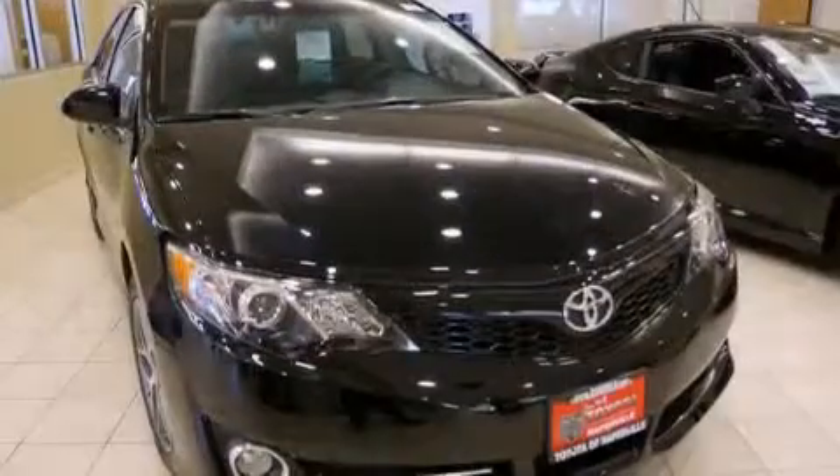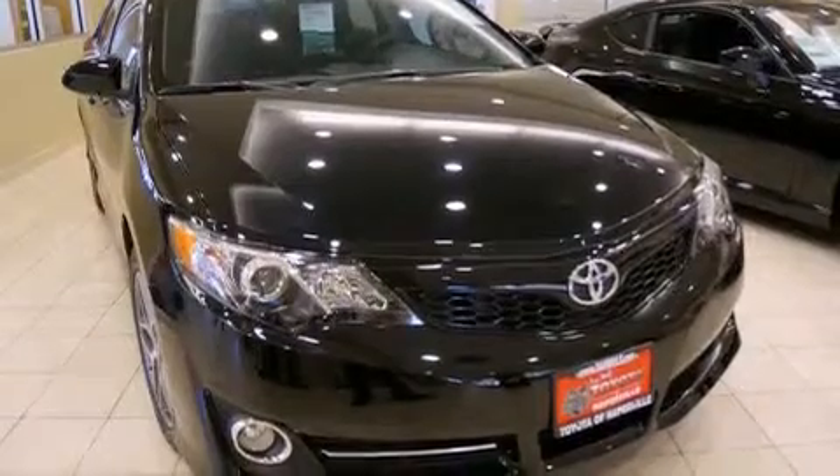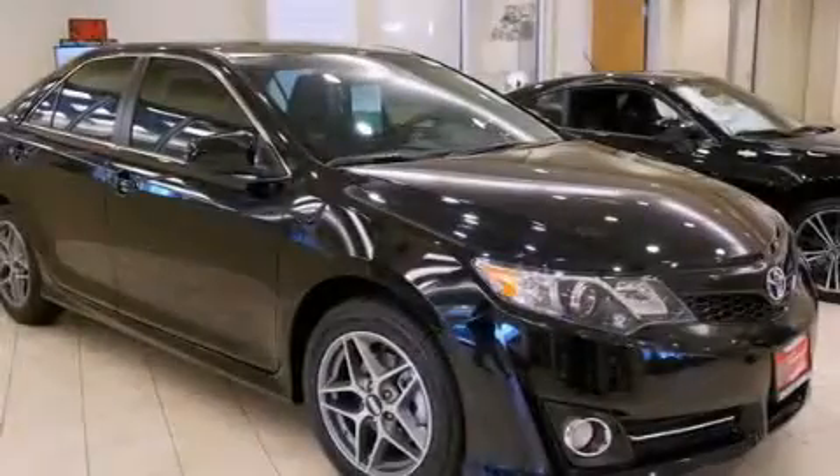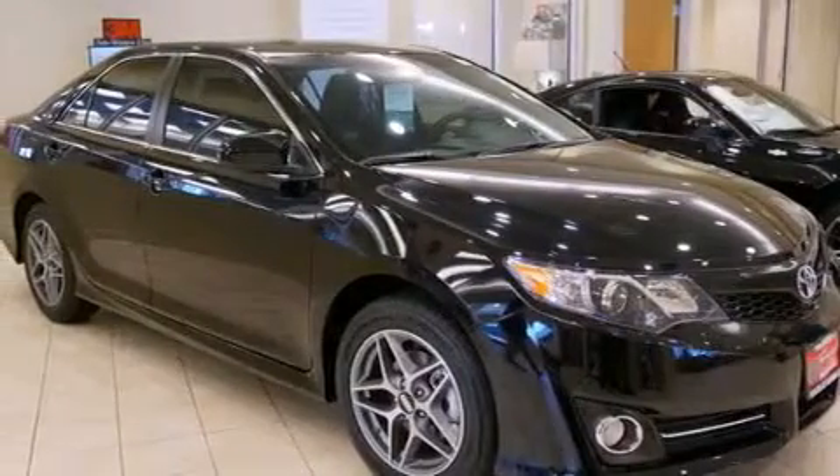All of the following features are included: alloy wheels, traction control and stability control systems, cruise control, and a 6-speaker audio system.